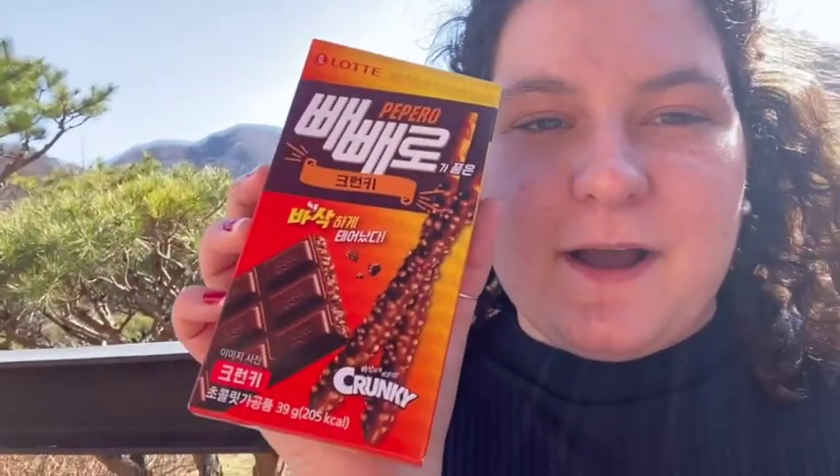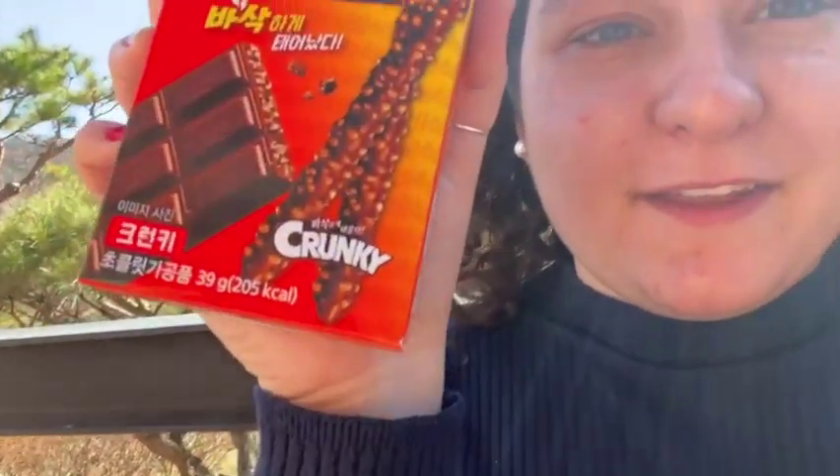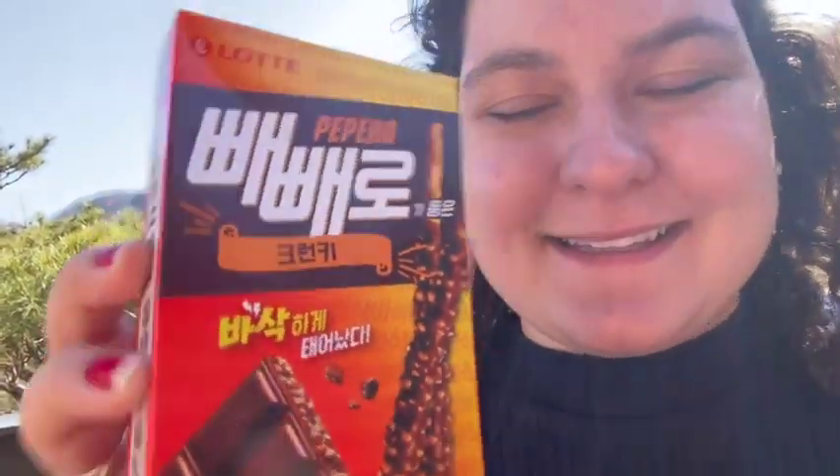I got some Chilsung Cider, which is kind of a Korean version of Sprite, and I may or may not be liking this more than Sprite — it might have overtaken it as my favorite pop. Then I bought some Pepero — the crunchy kind. If you've never had Pepero or Pocky before, it's basically a pretzel stick without the salt dipped in chocolate, and this one is kind of like a Crunch bar on the outside. Got myself a snack — gonna eat it out here in the nice weather. I won't stay out too long because of the air quality, but it's nice to be out in the sun.